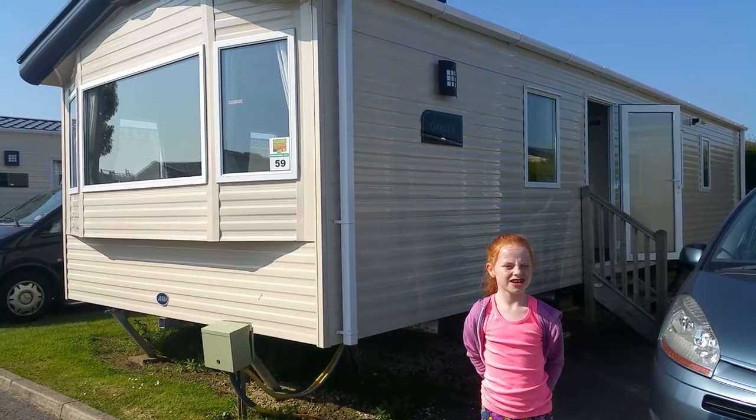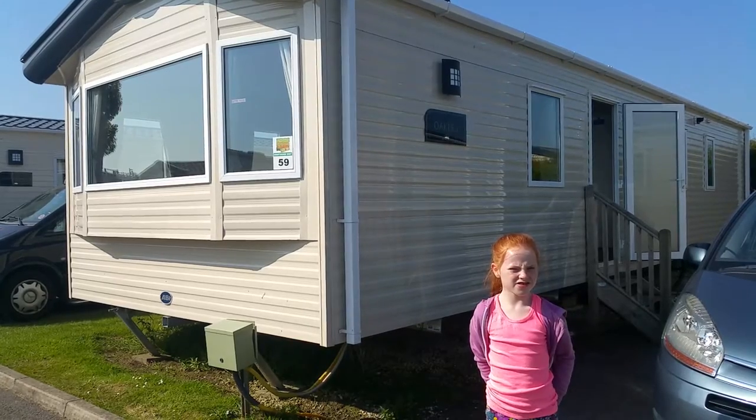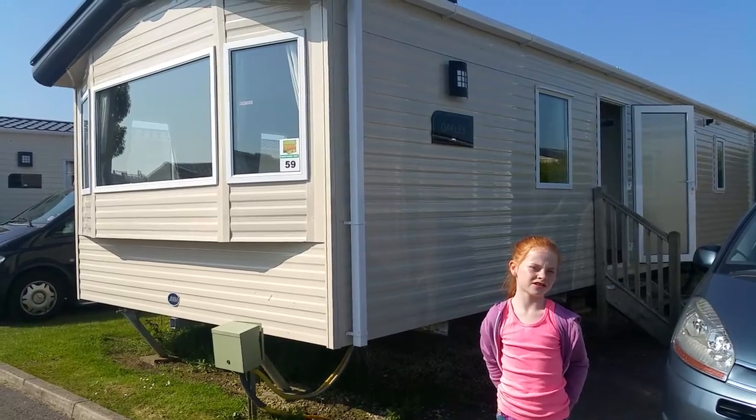And this is our last day in Flamingo Lime, so I wanted to show you around our caravan called Oakley in June 2016.